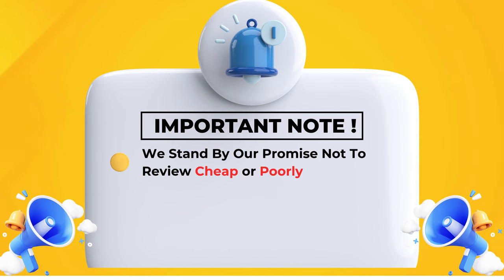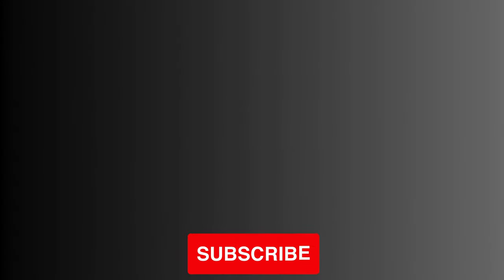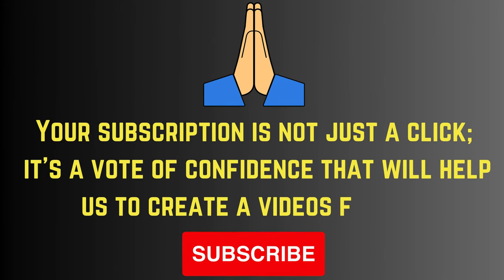We stand by our promise not to review cheap or poorly rated items — avoid the cheap and short-lived, choose us for quality and value. Your subscription is not just a click; it's a vote of confidence that helps us create videos for you. Please subscribe.